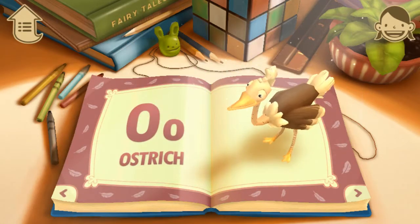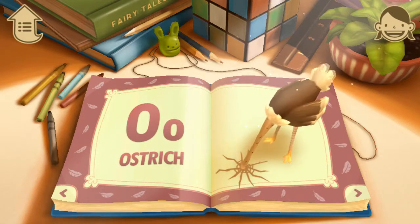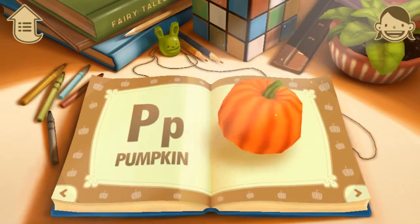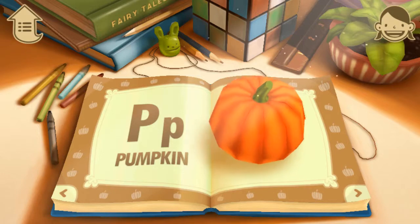O. O is for Ostrich. An ostrich is a bird, but it cannot fly. P. P is for Pumpkin. Do you like to eat Pumpkin?